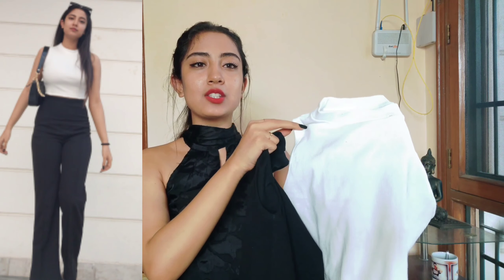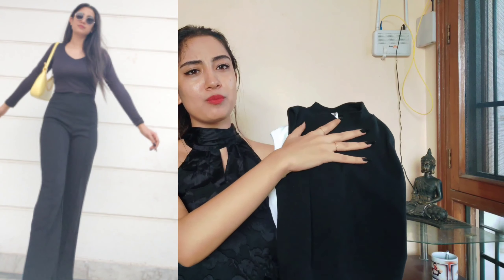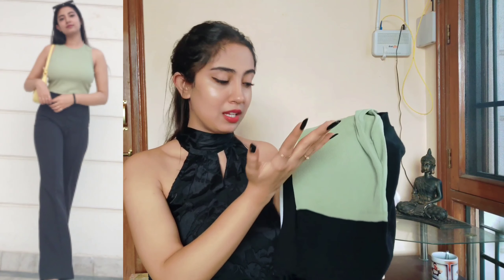Another thing I'd recommend investing in are solid-colored tank tops — almost like these crop tops. They will go with everything, and you'll be able to create so many looks from just these few pieces. That's why I love having them in multiple colors, so you can mix and match endlessly. And yes, that brings us to the end of the video!